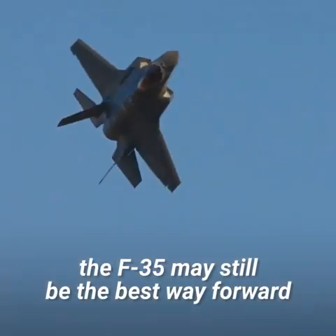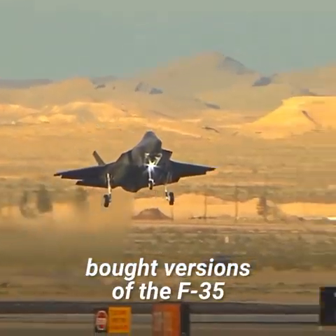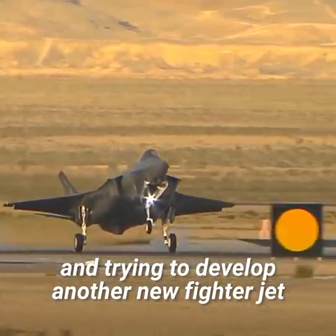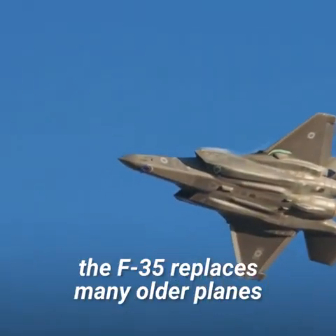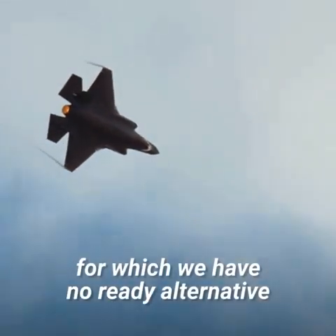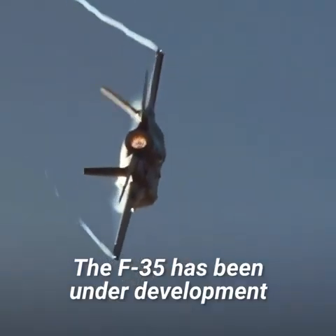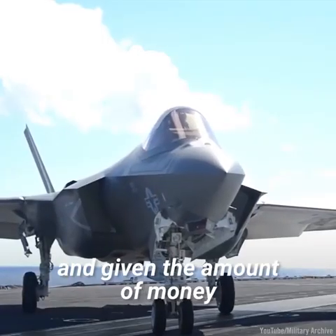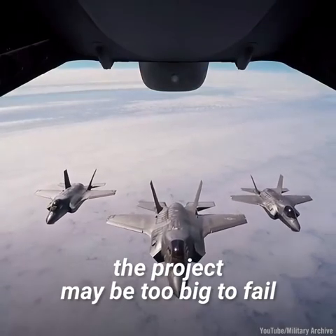Yet the F-35 may still be the best way forward. Several countries have already bought versions of the F-35, and trying to develop another new fighter jet from scratch would be prohibitively expensive. Additionally, the F-35 replaces many older planes for which there is no ready alternative, as older fighters lack the stealth needed in modern warfare. Having been under development for more than two decades, and given the enormous amount of money already spent, the project may simply be too big to fail.